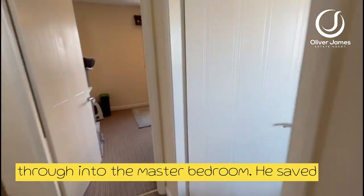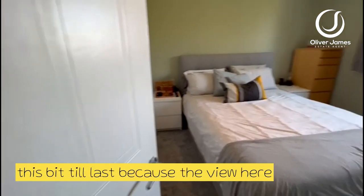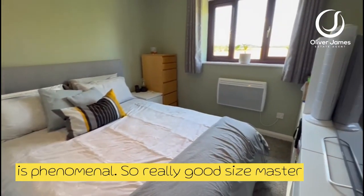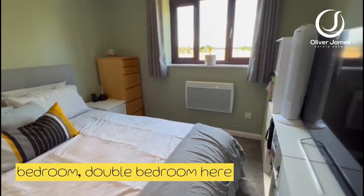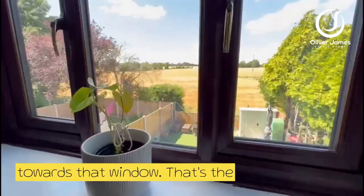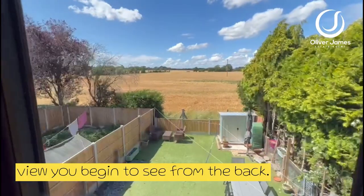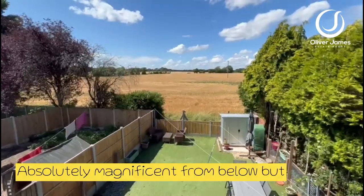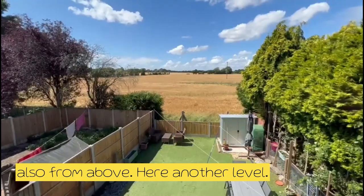Moving through into the master bedroom — I'll save this bit until last because the view here is phenomenal. Really good sized master bedroom, double bedroom here, and if I edge towards that window, that's the view you begin to see from the back. Absolutely magnificent from below, but also from above here — another level entirely.